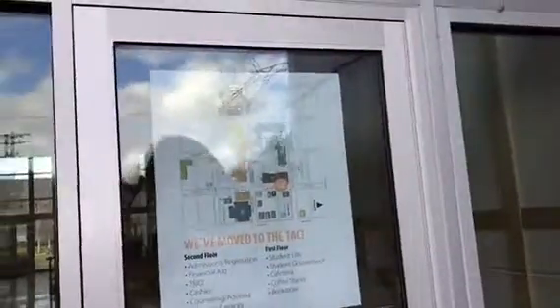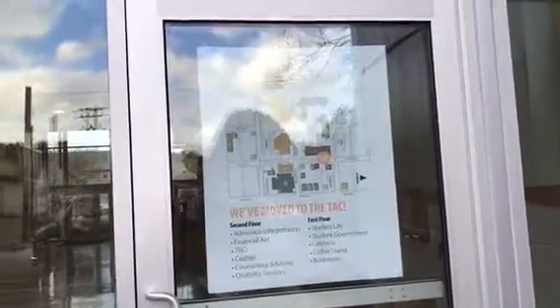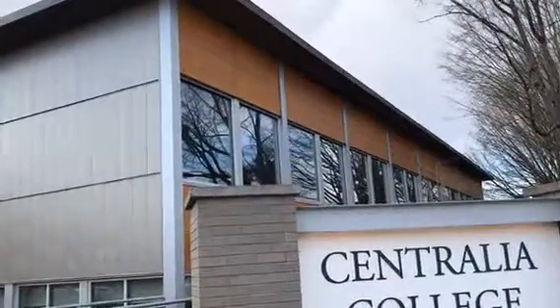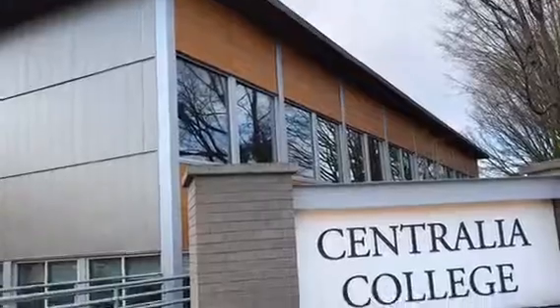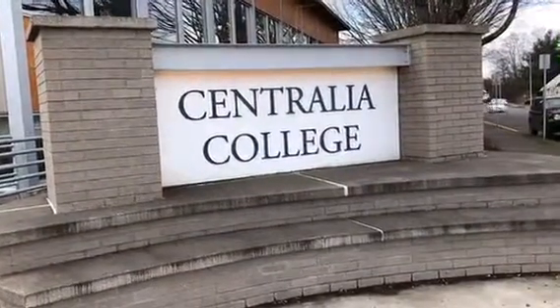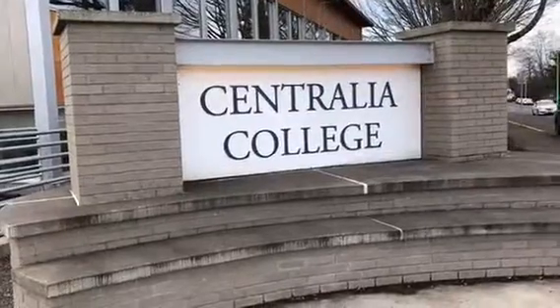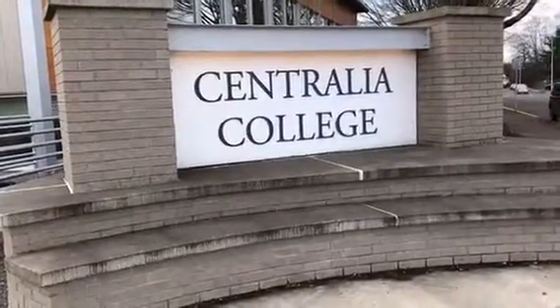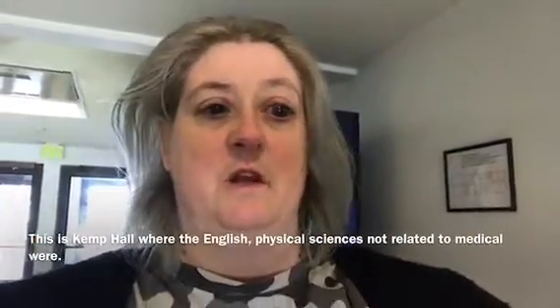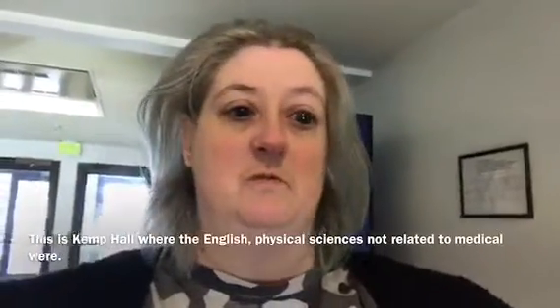We've discovered that the building is now closed and they have moved into the new building. They just redid all the windows in this building this past spring and summer. All of the entrances to the college now have these beautiful signs. The original one was in the circle back where we were — it's called Camp Hall, and it's the next building to go for the remodel.